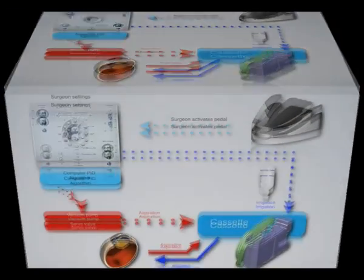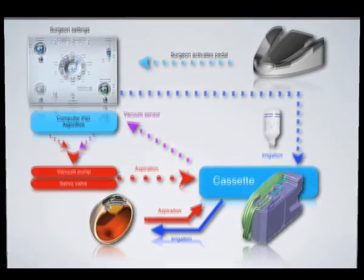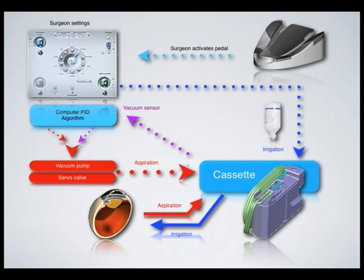A vacuum sensor measures 250 times per second the real supplied value. The PID algorithm will analyze these data. This active feedback loop is able to adjust in real time the exact vacuum value expected by the surgeon.